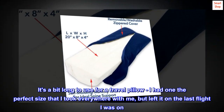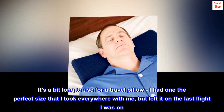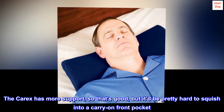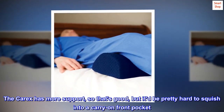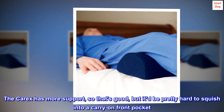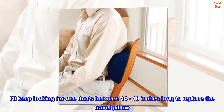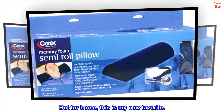It's a bit long to use for a travel pillow. I had one the perfect size that I took everywhere with me, but left it on the last flight I was on. The Carex has more support, so that's good, but it would be pretty hard to squish into a carry-on front pocket. I'll keep looking for one that's between 14 to 16 inches long to replace the travel pillow. But for home, this is my new favorite.